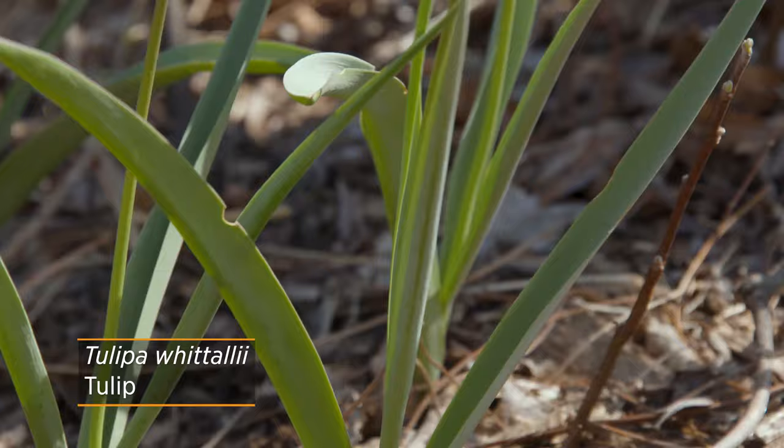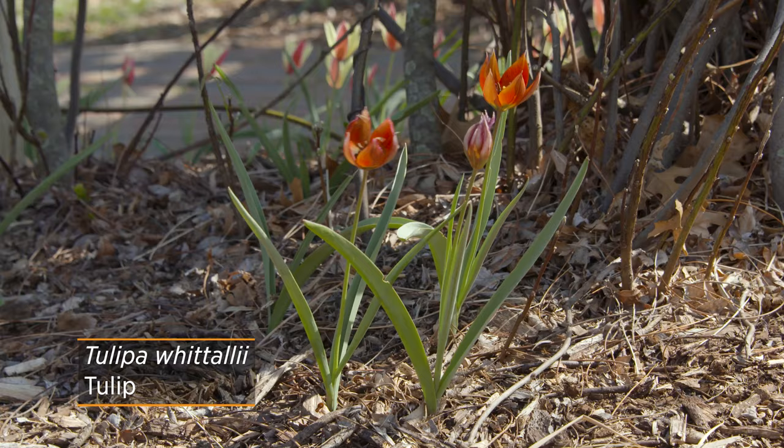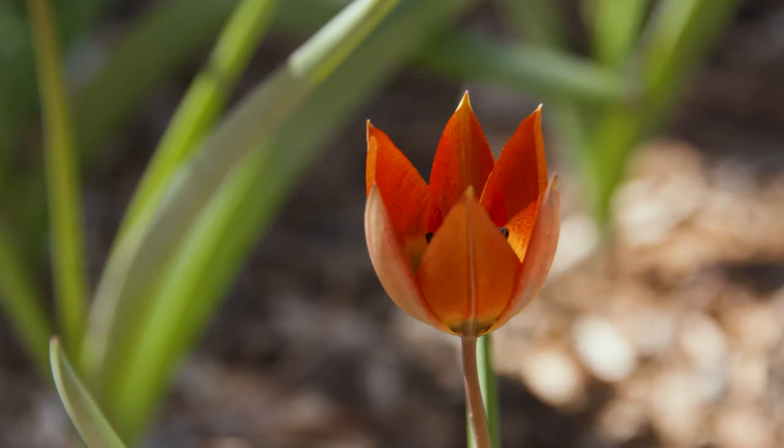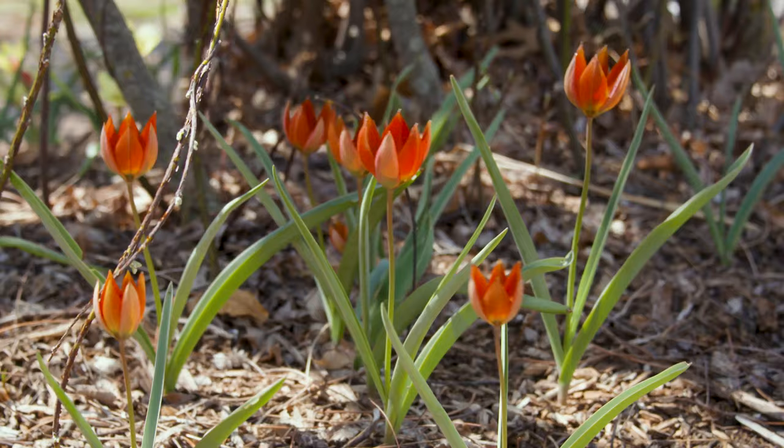Tulipa witalii is going to have more of a traditional look where you do get the single flower per bulb that you plant. Again, slightly smaller, so you're going to want to plant your bulbs a little bit closer together. But it offers a really unique red coppery color to your garden. The flowers are held up on really thin stems and they almost look like windsocks as they blow over in the wind a little bit.